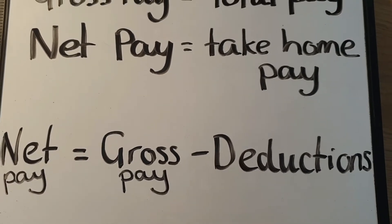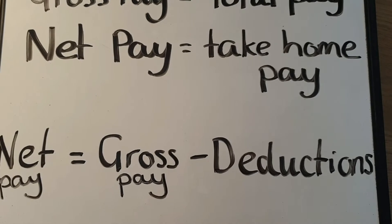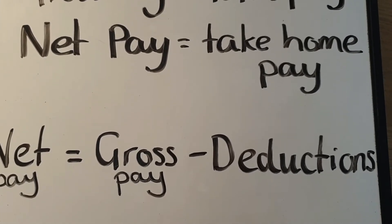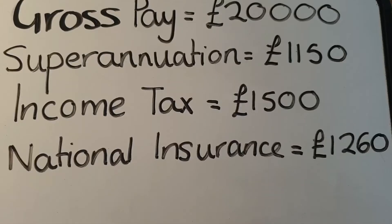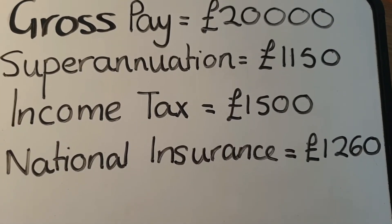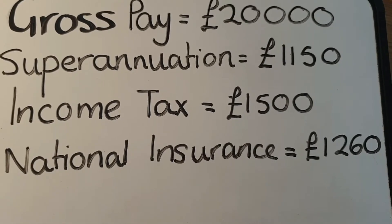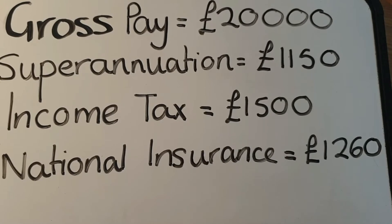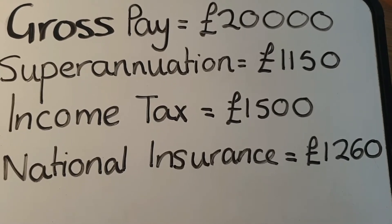Just to recap before we start the examples: your net pay is equivalent to your gross pay take away any deductions that you have. Here's an example. If your gross pay was £20,000 but you had the following deductions, how could we work out the net pay?